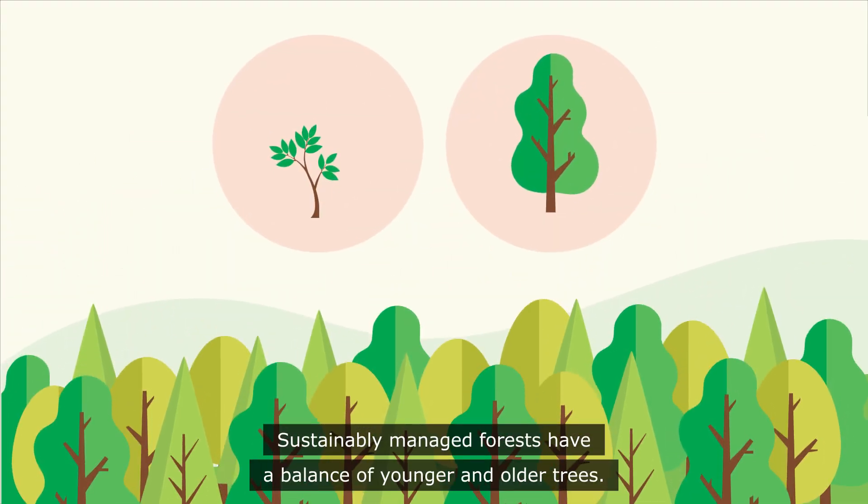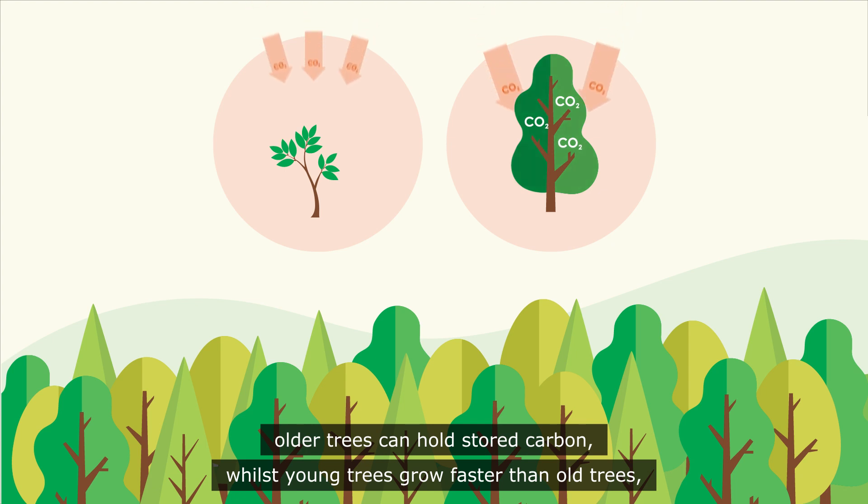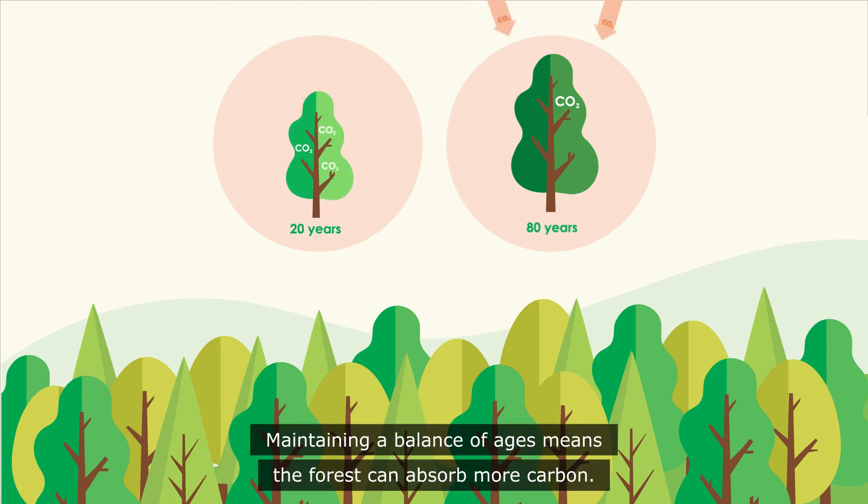Sustainably managed forests have a balance of younger and older trees. Each tree has a role: older trees can hold stored carbon, whilst young trees grow faster than old trees, absorbing more new carbon. Maintaining a balance of ages means the forest can absorb more carbon.